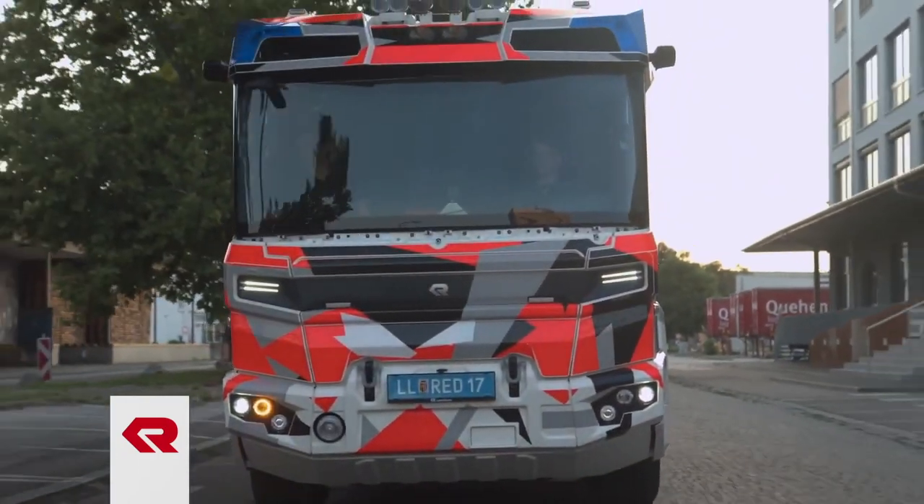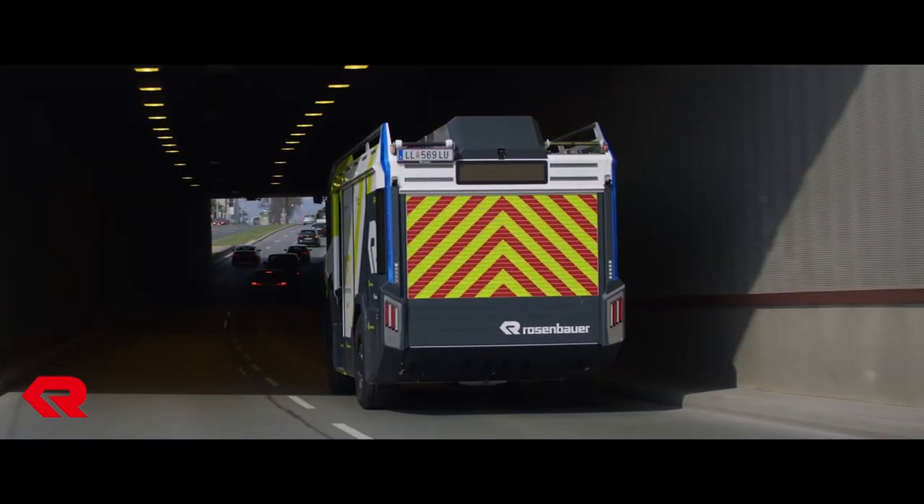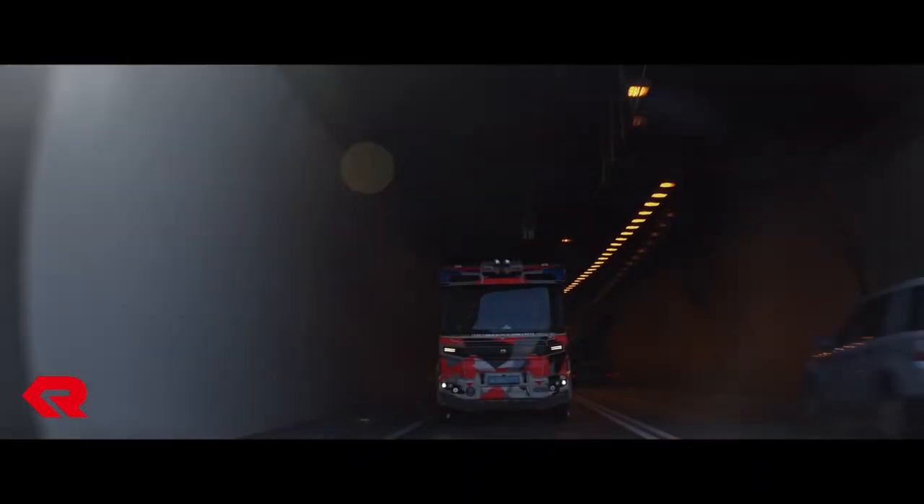And that's going to cost extra money. Rosenbauer calls this model the RT, for revolutionary technology, and they claim that its groundbreaking innovations will make this truck the most modern emergency vehicle in the world.